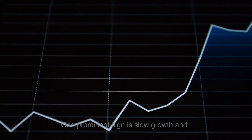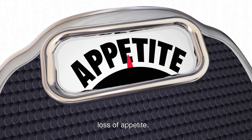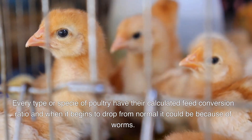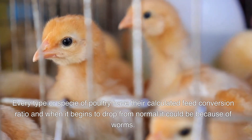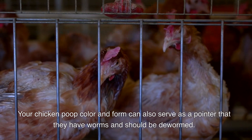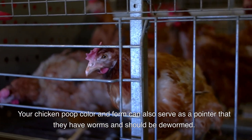Birds infested with worms show some signs and indications. One prominent sign is slow growth and loss of appetite. Every type or species of poultry has a calculated feed conversion ratio, and when it begins to drop from normal, it could be because of worms. Your chicken's poop color and form can also serve as a pointer that they have worms and should be dewormed.